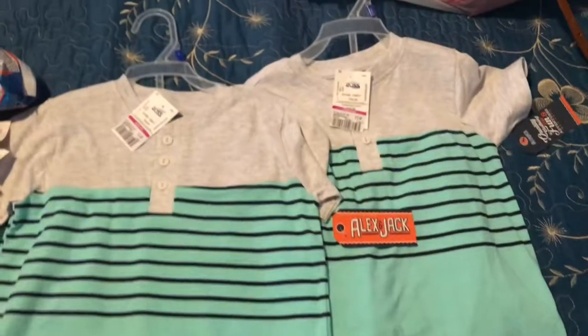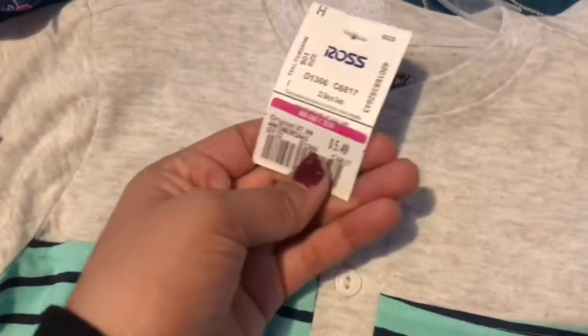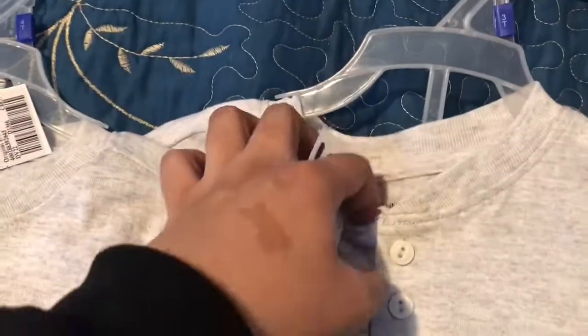I got two of these sets — navy blue pants and a t-shirt for only $5.49 each. They're the exact same but one is 4T and one is 3T, for my son and my nephew.